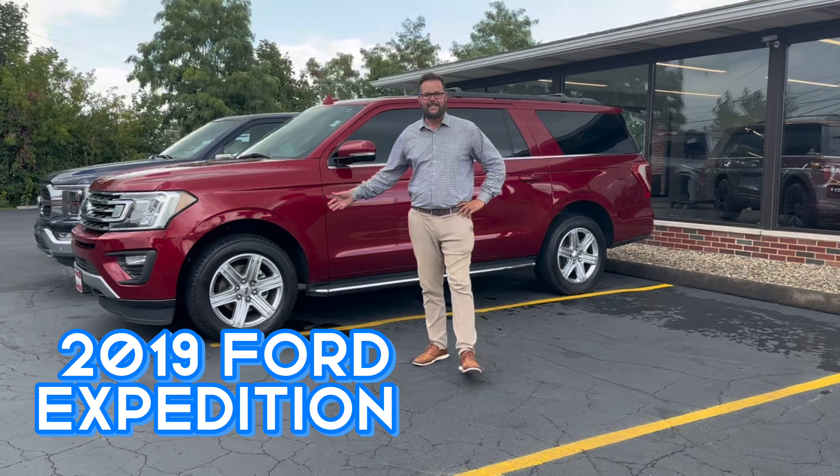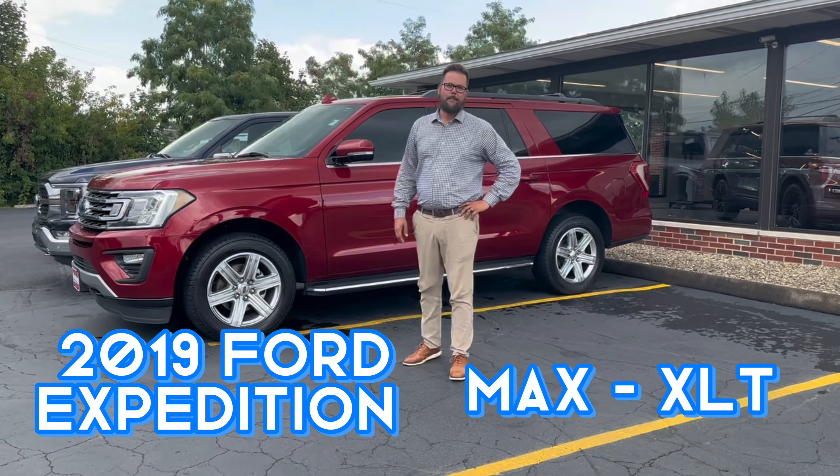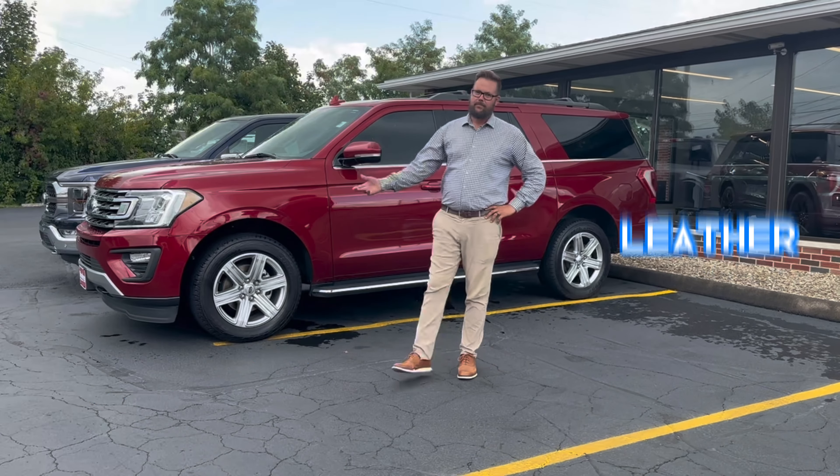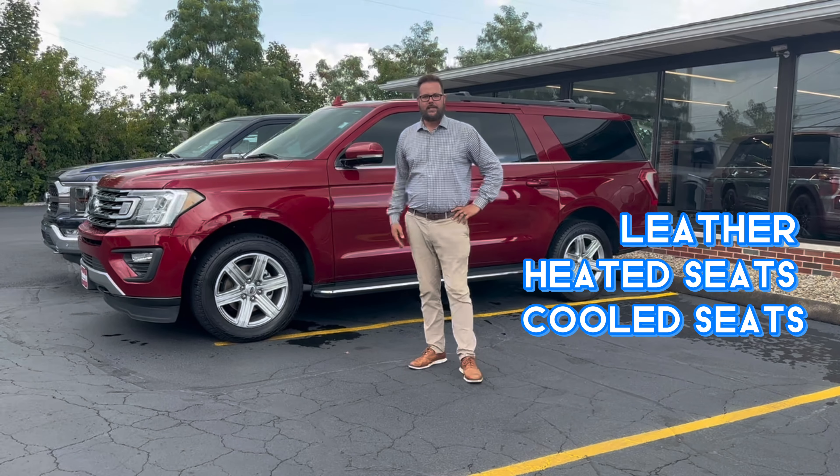Hello everybody, Logan out here at Donnelly Ford National. Just wanted to hop on here and let you guys know about a fresh piece of inventory we just took in — the 2019 Ford Expedition Max XLT, 72,000 miles, and it's priced just under $38,000.